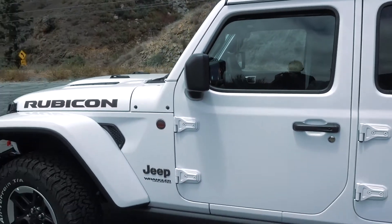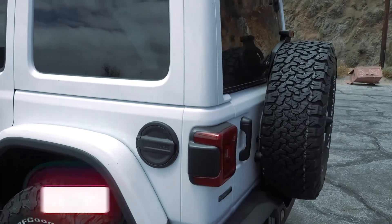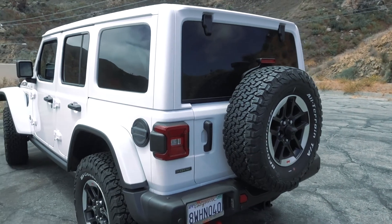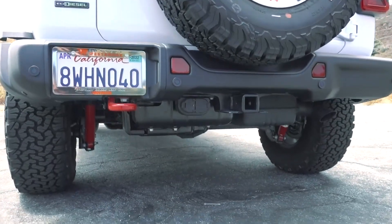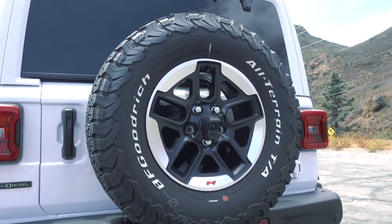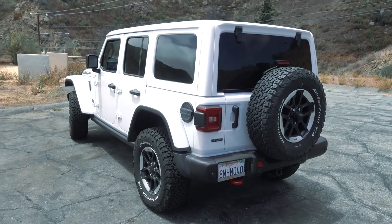Everything about the JL, whether inside or out, just flows and looks really good. Walking over to the rear, you'll notice the LED rear lights, the Eco Diesel badge, steel bumpers, and red hooks. The only way to really know this is a diesel is that badge. Down here you'll notice the exhaust and tank are all black — any gas version would be silver. You've got that fifth wheel on the back with the rear camera. Overall, a beautiful design — Jeep did a really good job.